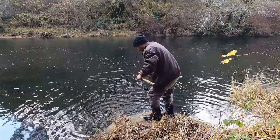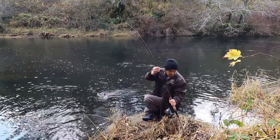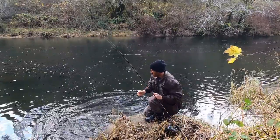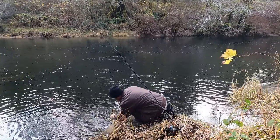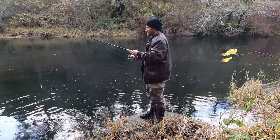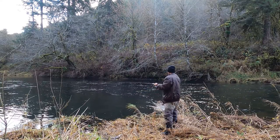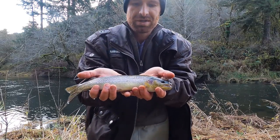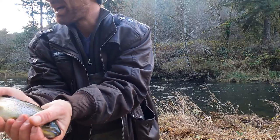There's another one! Nice quick easy release — that's how I like to do it. Beautiful sea run cutthroat — another one of these fish, they're just so gorgeous. Really beautiful colors. I'm going to get them back in the water real quick because these fish don't like to stay out of the water.